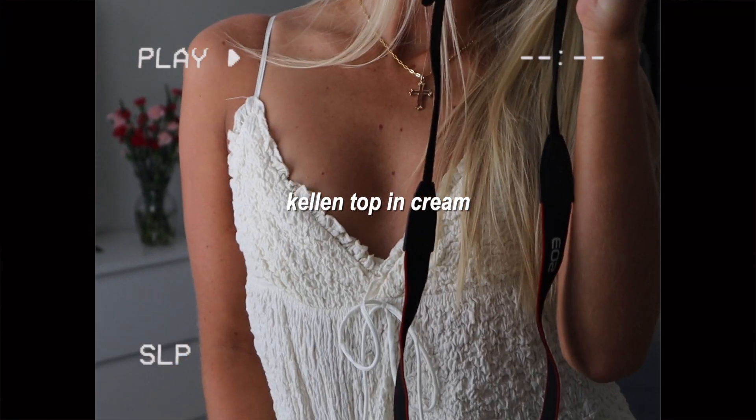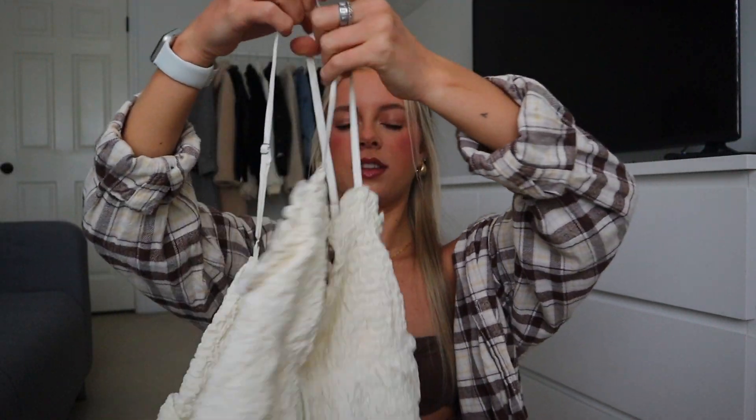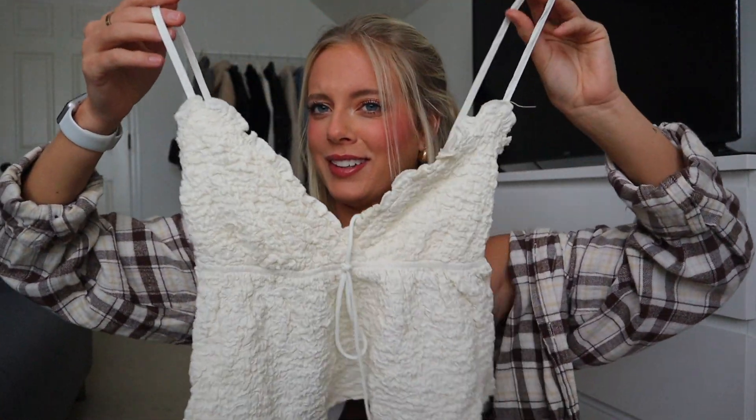Next we have tops. I have so many bottoms from Princess Polly so I'd pair these with any of the Princess Polly skirts, shorts, or jeans in my closet. The first top is really cute — very springy. It's not really a pattern, more like a texture from the material. It has a little bow in the front, it's cropped, and the back is super simple. You can dress it up or dress it down — it's just giving.